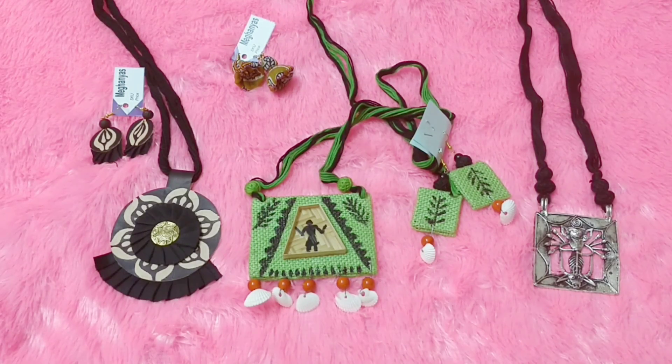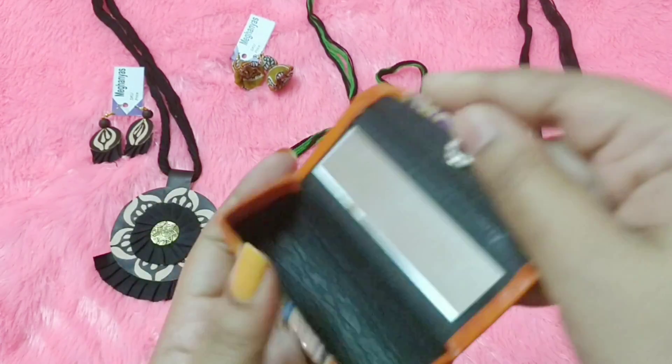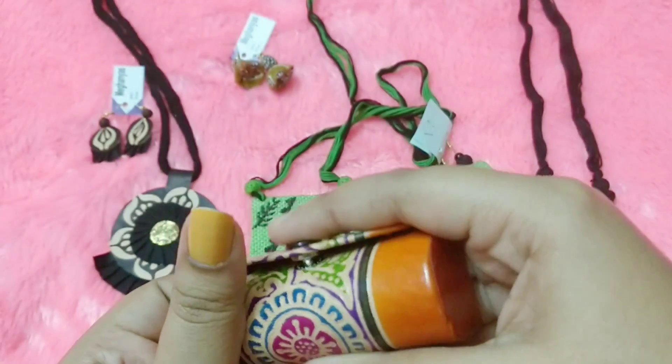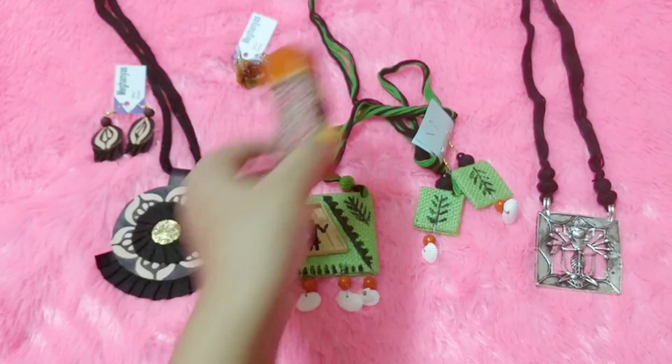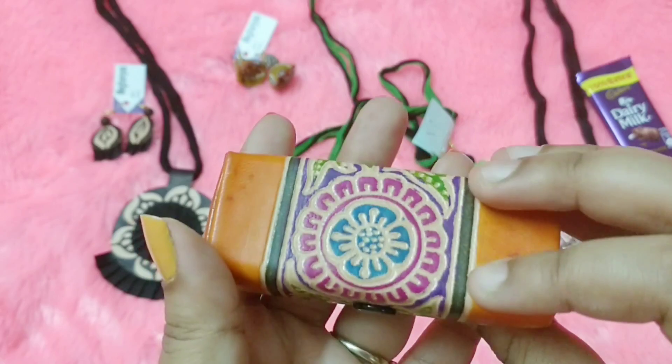Now the box is empty and I'm left with one last product — it's like a lipstick holder, and it also has a mirror. So these are all the products that we got in the Mekhanyas Triple Nine edition for the month of November.